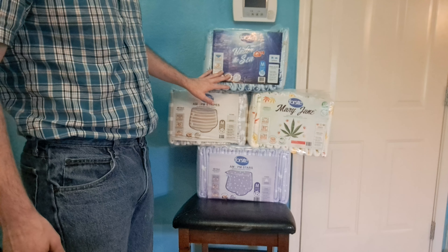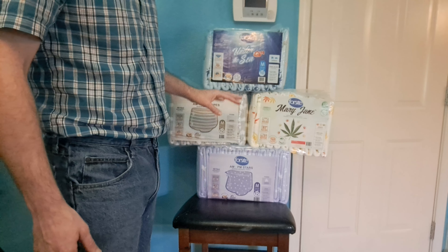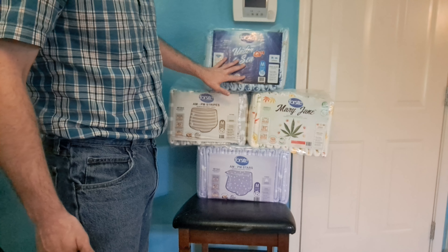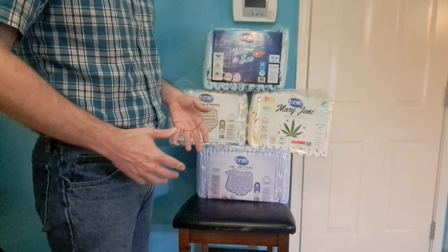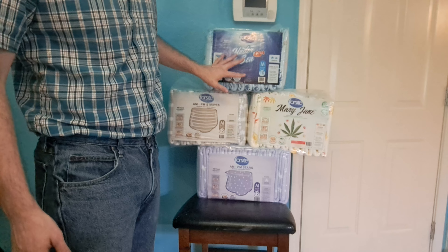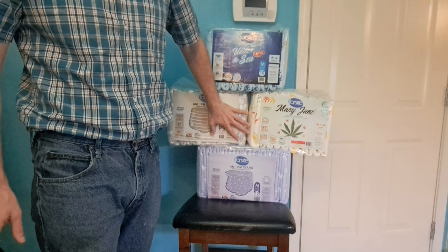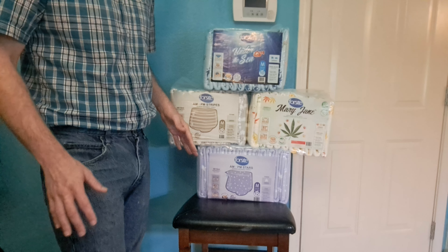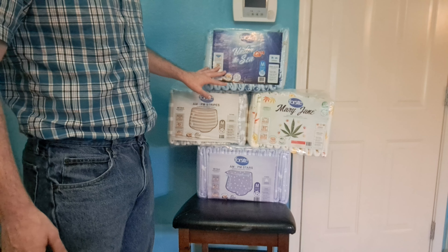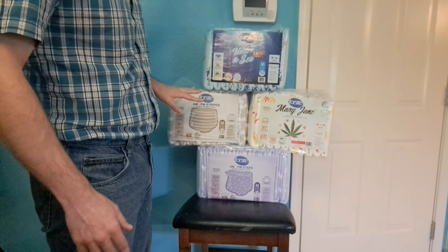They look like they're very good diapers — I've heard good things about them. This will probably be a really good thing for their company that they'll actually sell them in the United States, because that's a huge market. You'll probably see a lot more of these diapers, and they are available now through NorthShore.